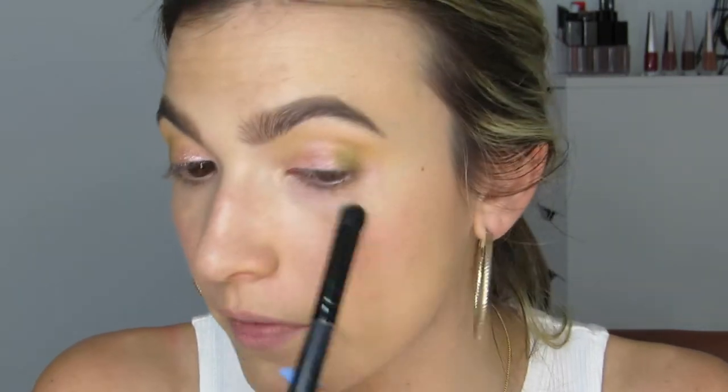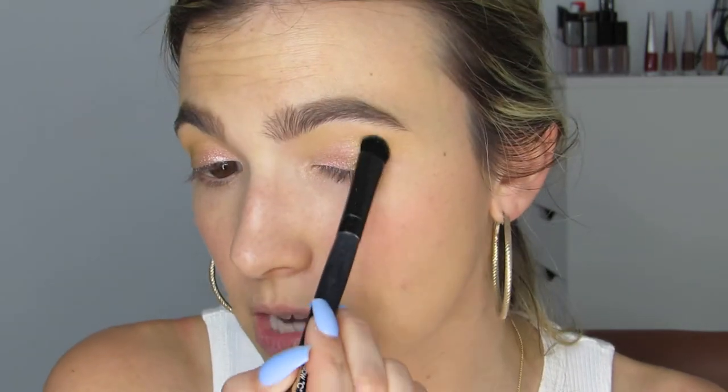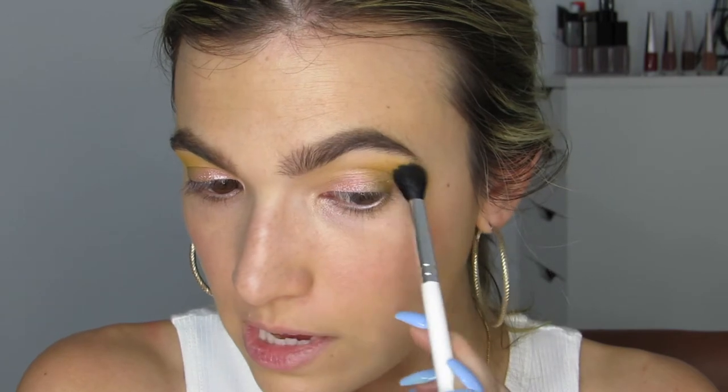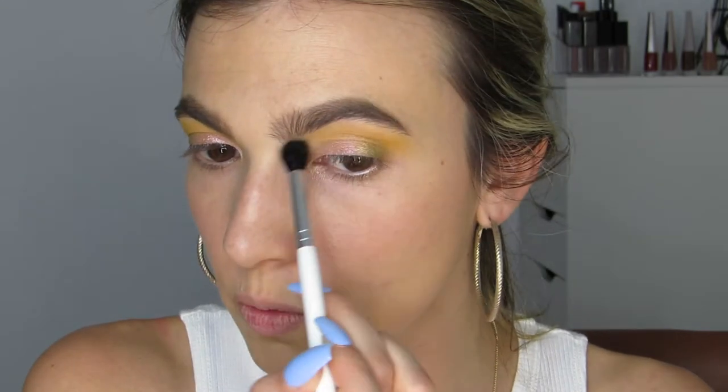I grabbed a different brush — not one of these Farrah brushes — to see if the pigment would translate better. Going into 'Game Night' on the outer third of the other eye with a different brush, and it showed up! So those Farrah brushes were eating the pigment. I tried 'Stack It Up' in the crease with a different brush too — yeah, so much more pigmented without those brushes. Something is definitely wrong with them.